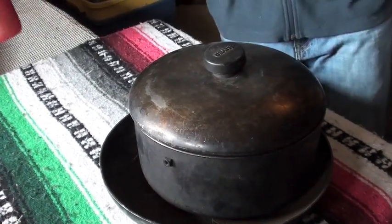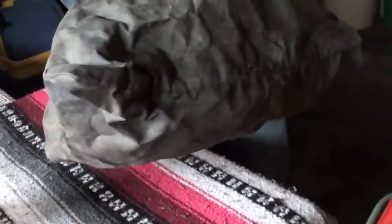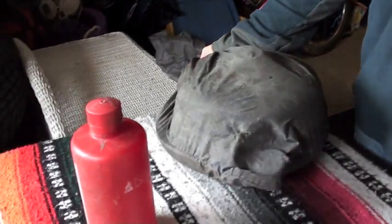With your stove, you're going to want a fuel bottle. And again, keeping organization in mind, a stuff sack is key. This is our kitchen for a family of four.